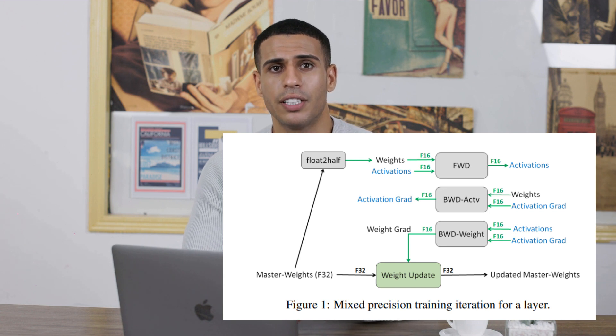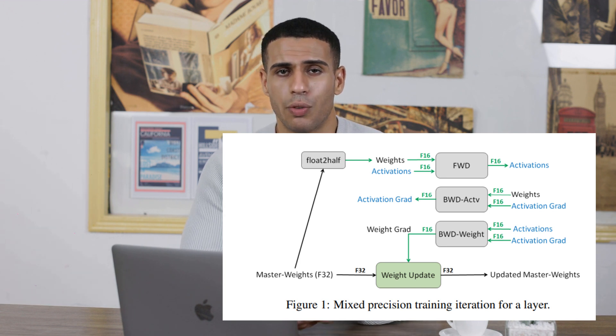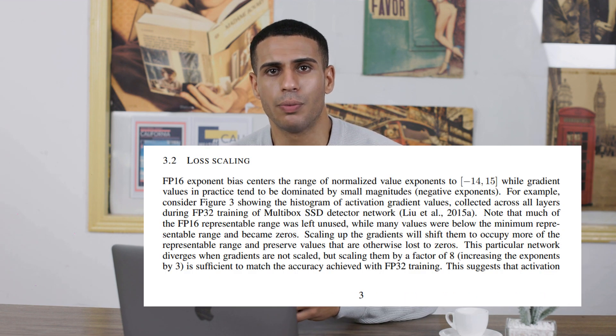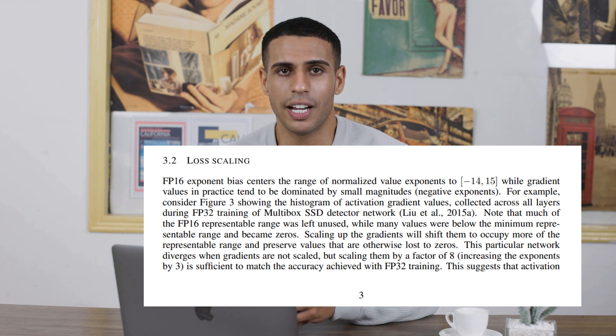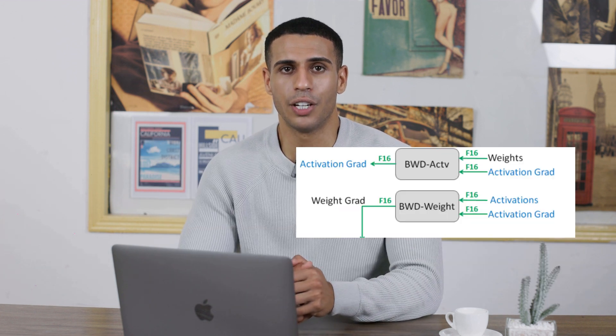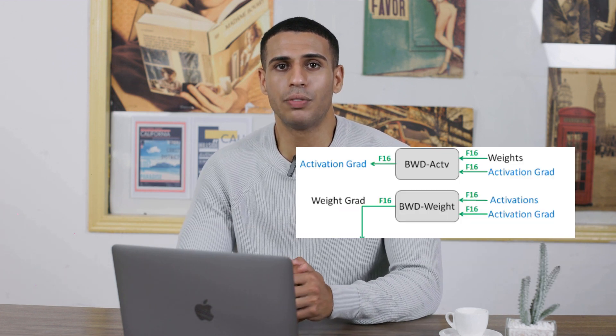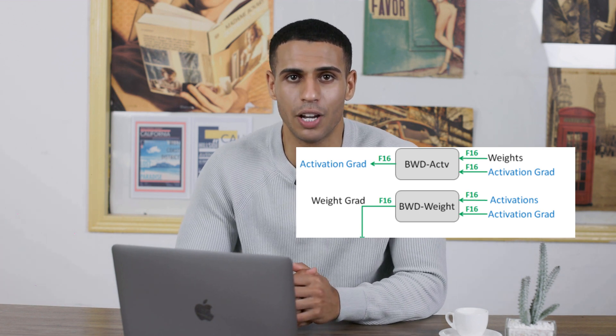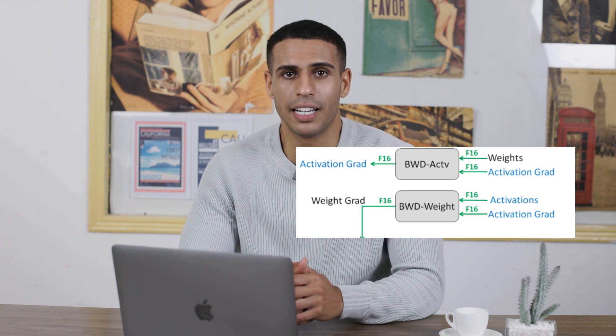But what about the precision loss, you might ask? Here's where the secret sauce comes in: loss scaling. In the backward pass of the network training, when we're calculating gradients, we scale the loss value up to prevent small gradients from vanishing due to lower precision. Then we scale it back down, preserving accuracy while maintaining efficiency.